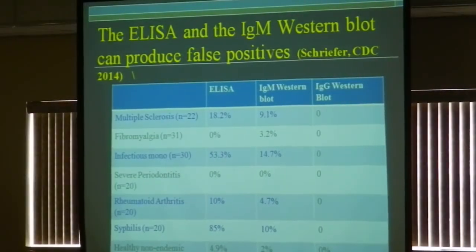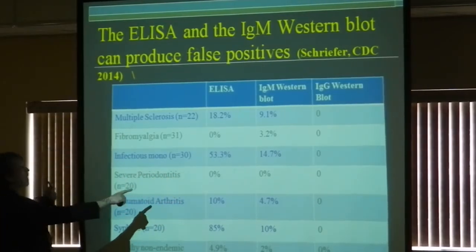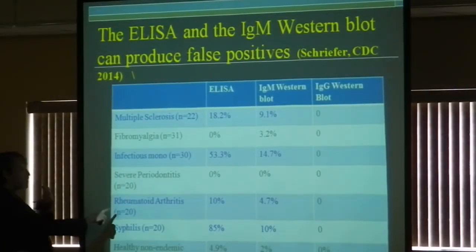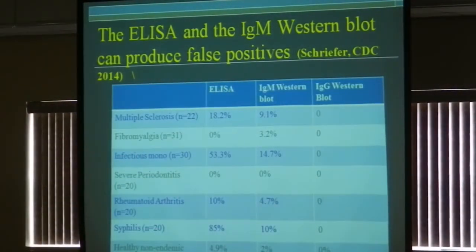There's another point — sometimes you can get a positive test that doesn't mean you have active Lyme infection. The Lyme test can be a false positive: if you had mono recently, 53% of the time you might have a false positive; rheumatoid arthritis, 10%; syphilis, 85%. The tests are problematic because they don't tell you, number one, if there's active infection, and number two, a positive test can stay positive for one, two, or three years and doesn't mean you have active infection anymore.